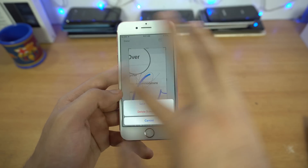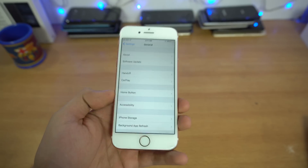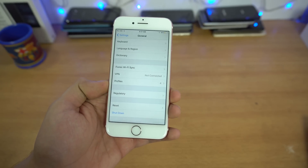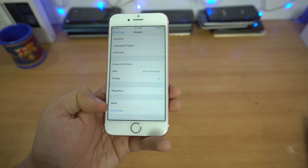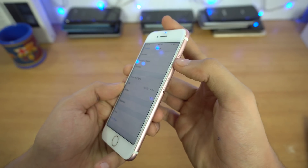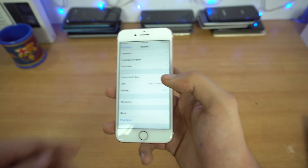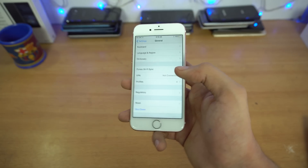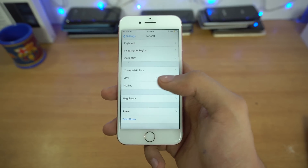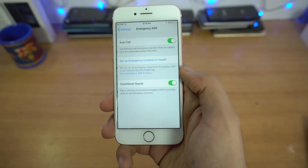If you go into Settings, then General, and scroll all the way down, you'll see a dedicated Shutdown button right below the Reset button. It may be useful for people with a broken power button. It's not the most exciting feature but it is a hidden addition in iOS 11.